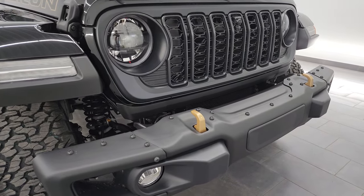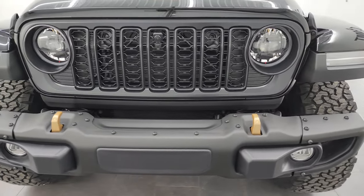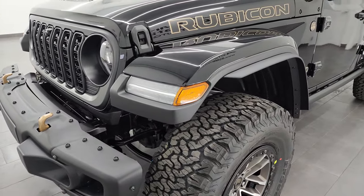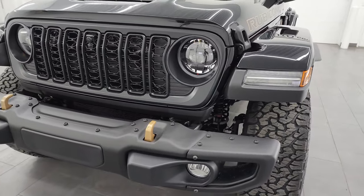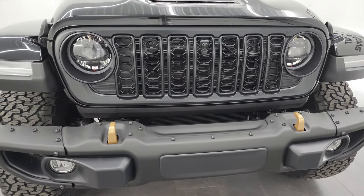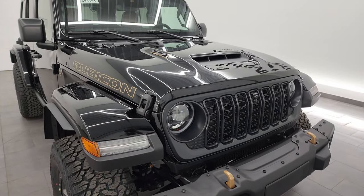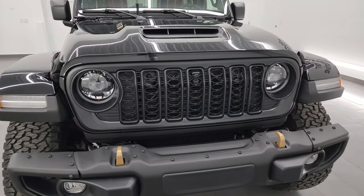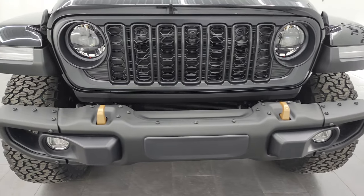I love the front end on the 392. This one has the 6.4 liter V8 Hemi engine — 470 horsepower and 470 foot-pounds of torque. According to Jeep's website, this one can do 0 to 60 in 4.5 seconds and has a 13-second quarter mile. Car and Driver got 4 seconds 0 to 60 and a 12.9 quarter mile at 104 miles per hour. It can tow up to 3,500 pounds and gets 16 MPG highway, 13 city, for an average of 14 MPG.